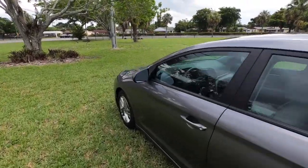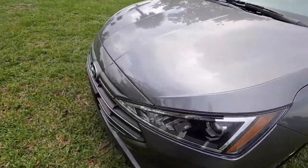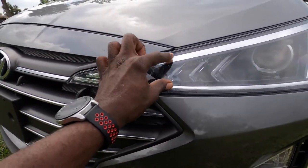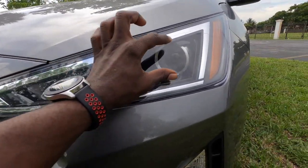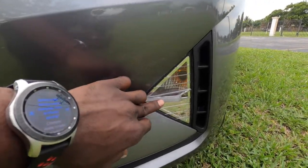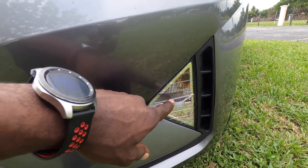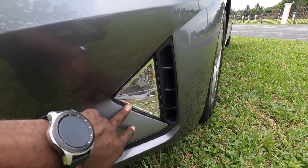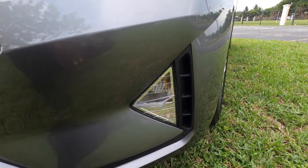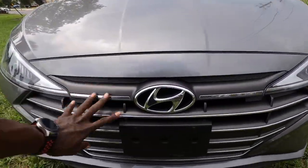Let's walk around to the front of the car. This is your headlamp area — you have your daytime running lamp right here, your high and low beam in this projector light, and down here you have your turn signal and fog lamp if your car is equipped with one. This one doesn't have a fog lamp, so you only have the turn signal. That's your front grille right there.